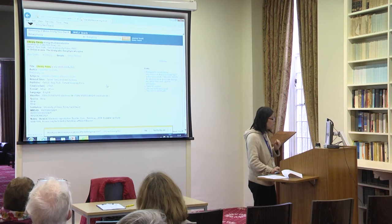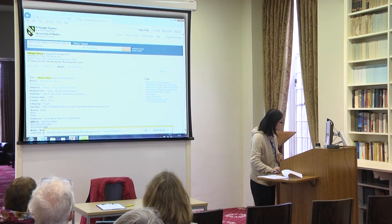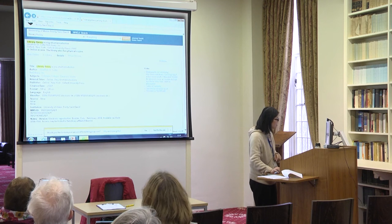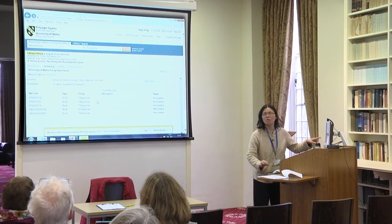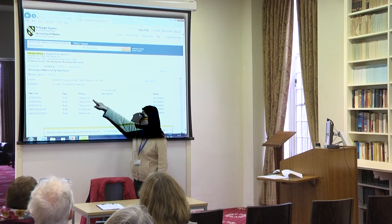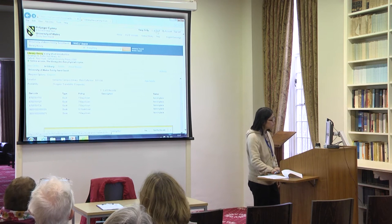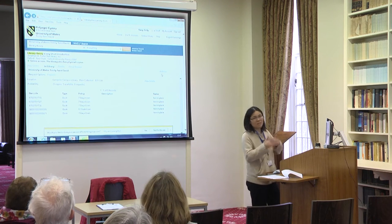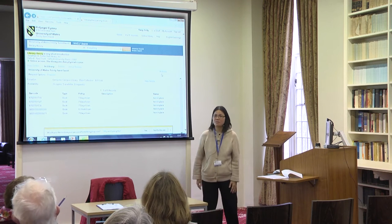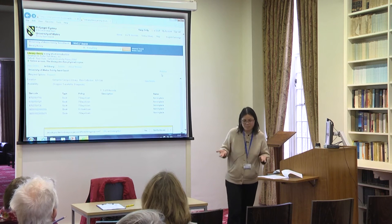So I log in as myself — now it knows my name. If I go to my e-shelf, I can take this record to my e-shelf. Once you're logged in you can do various things, but if you don't log in you can still look up books and journal articles.